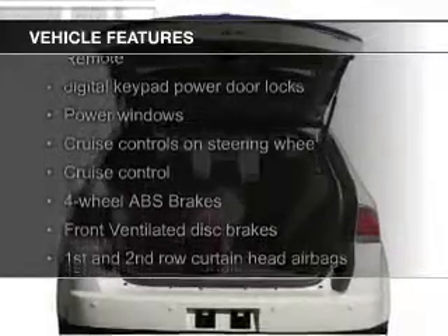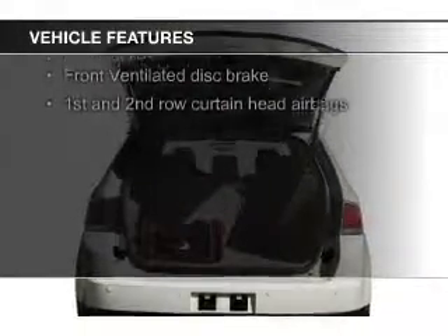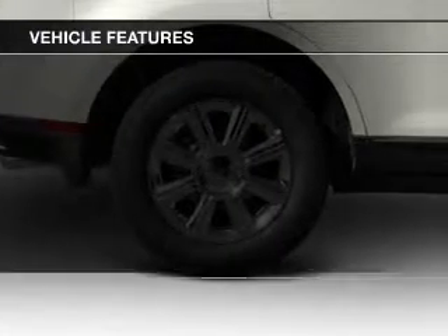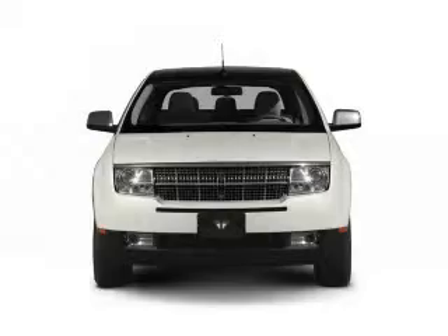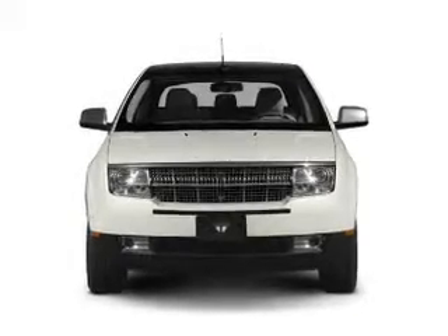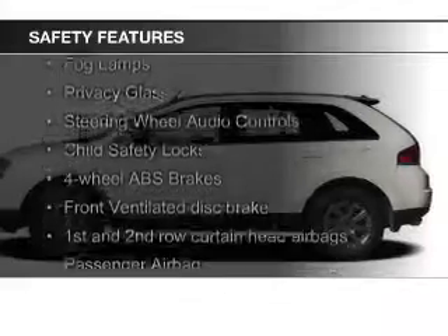Sirius XM satellite radio, digital audio input and auxiliary input, steering wheel controls, premium rims, auto-dimming mirrors, dual temperature control, automatic climate control, and a tilt and telescopic steering wheel.